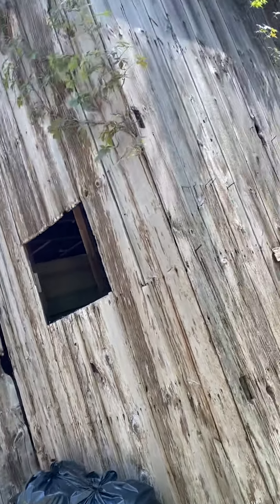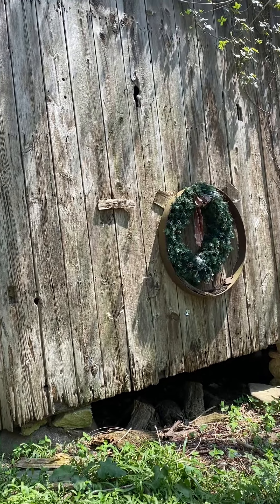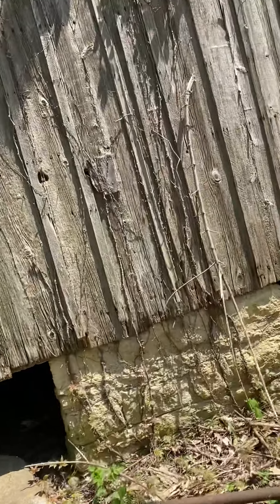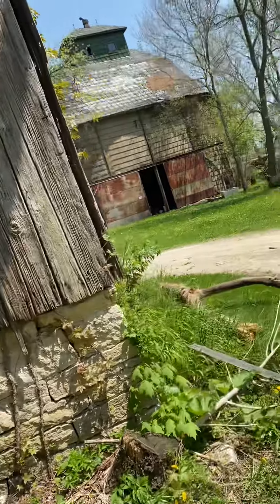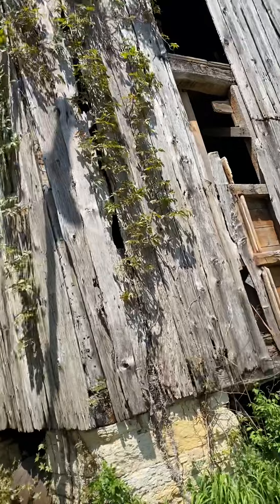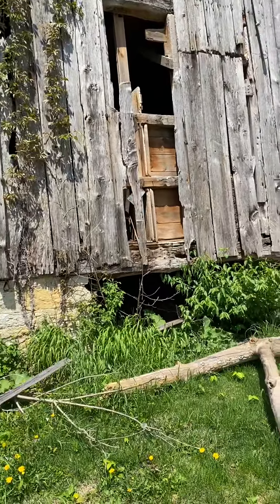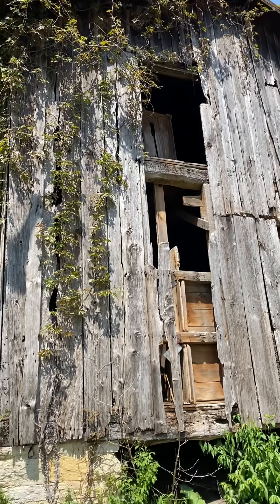There's the window. So this would have been like a corn crib kind of thing — that's what the barn guy told us — because it's off the ground. And because it's off the ground, that means that the rodentia maybe have a harder time getting in there. All that stuff needs to come down.